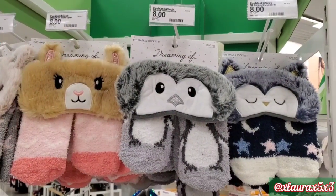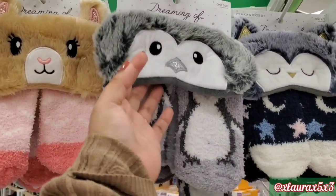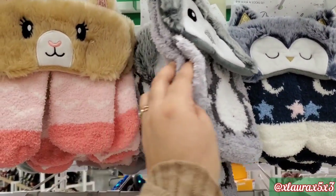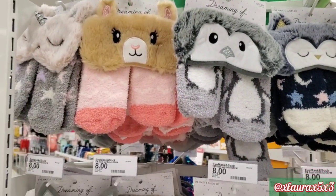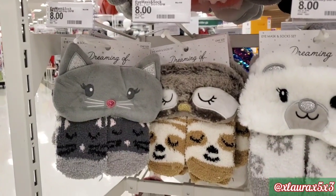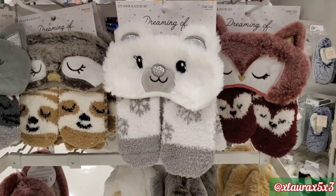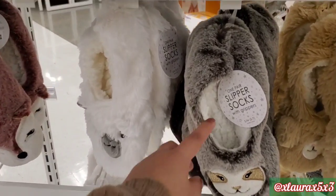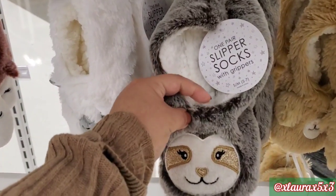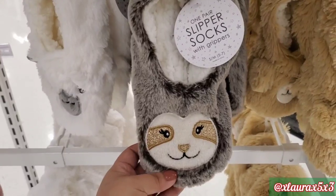How cute are these? They are priced at $8. It is an eye mask and fuzzy sock set. I see this cute penguin — they had the unicorn, owl, kitty cat, sloth, fox, and polar bear. These are just some slipper socks. Look at the cute sloth, priced at $8.